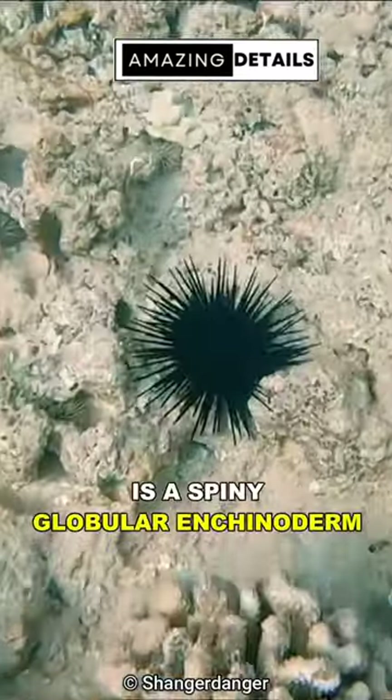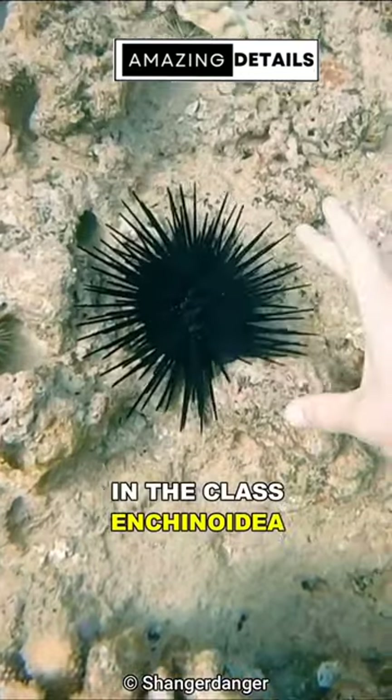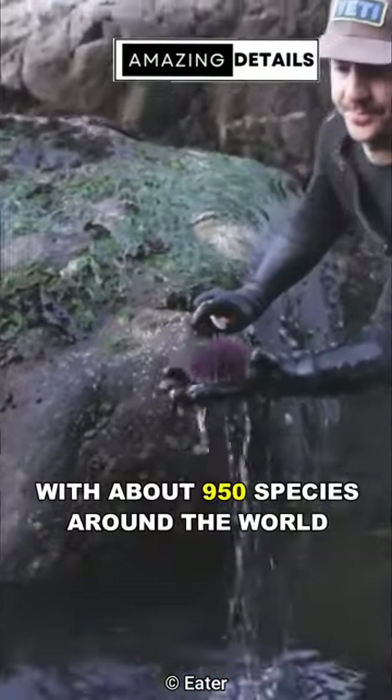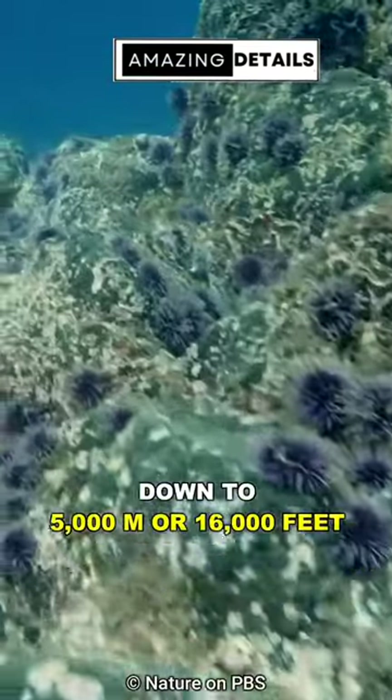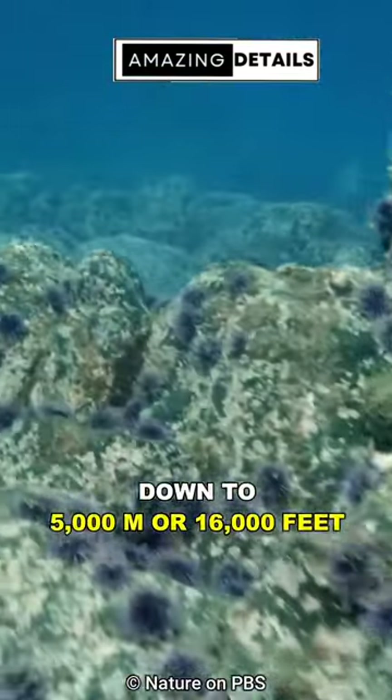Sea urchin is a spiny globular echinoderm in the class Echinoidea, with about 950 species around the world, found in intertidal seashores down to 5,000 meters or 16,000 feet.